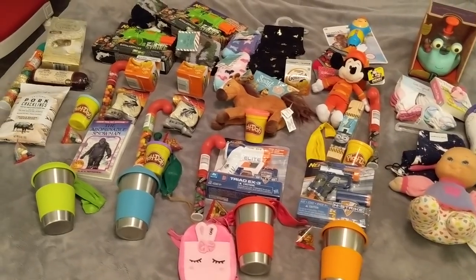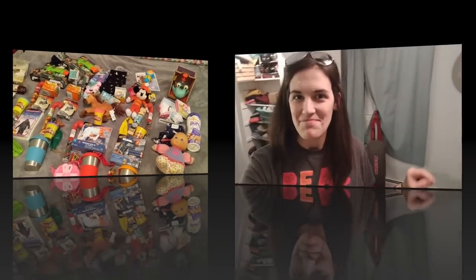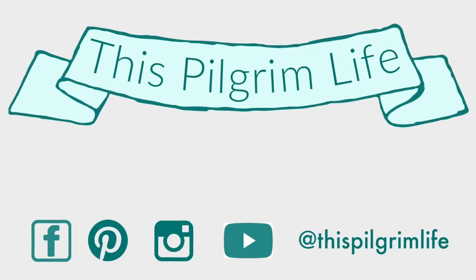That is all of our stocking stuff. I can't believe we're only a week away from Christmas - I am getting very excited. Super short video but hopefully it gave you some fresh stocking inspiration. Leave me new ideas in the comments if you have things you always put in your stockings. Give me a thumbs up if you enjoyed, and if I don't get the chance to talk to you before then, I hope you have a wonderful wonderful Christmas.